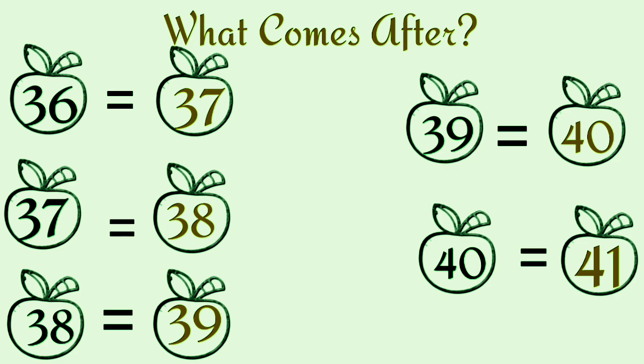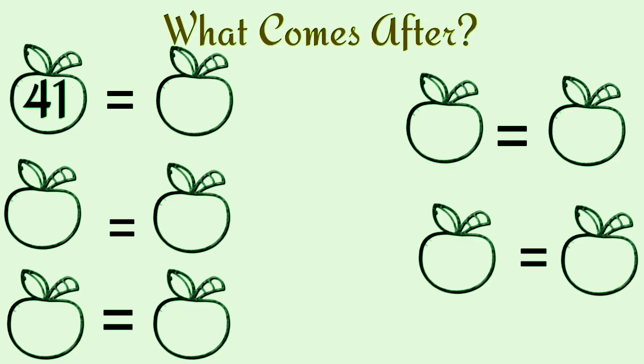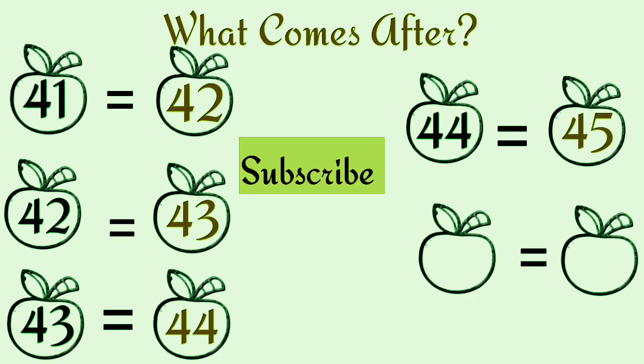What comes after forty? Forty-one. What comes after forty-two? Forty-three. What comes after forty-three? Forty-four. What comes after forty-four? Forty-five.